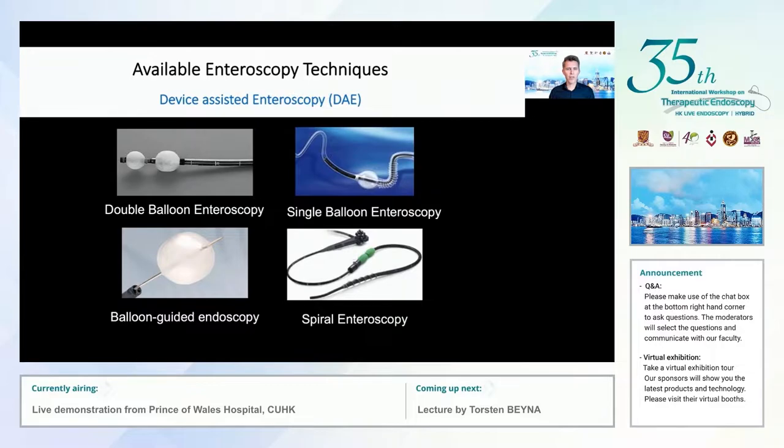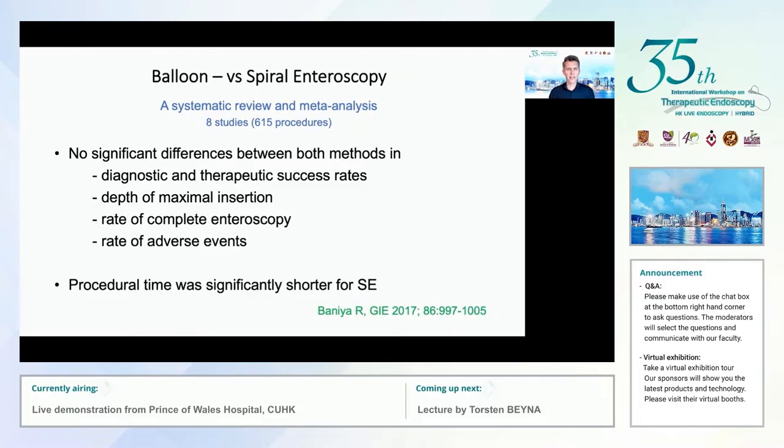Manual spiral endoscopy, introduced by Paul Eckerman and his group, refers to a different technical principle: it uses rotational force of a spiral overtube that transfers rotational force into longitudinal movement of the endoscope relative to the small bowel wall. From a meta-analysis comparing balloon and manual spiral endoscopy — eight studies, 615 procedures — there are no significant differences in diagnostic and therapeutic success rates, maximum insertion depth, complete endoscopy rate, or adverse events. However, manual spiral endoscopy was significantly quicker; procedural time was significantly shorter.